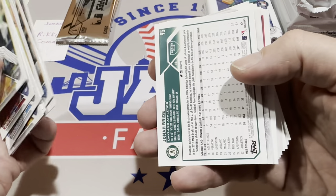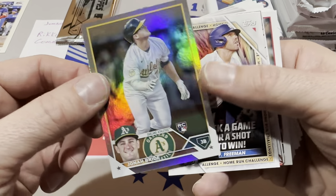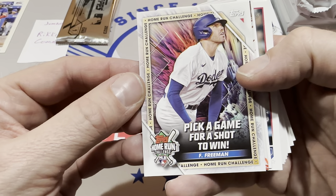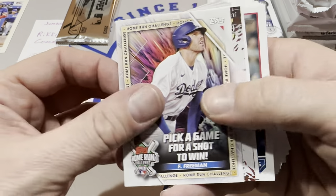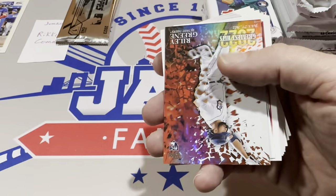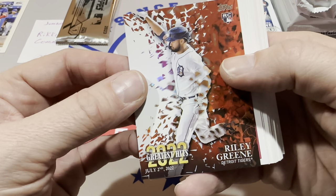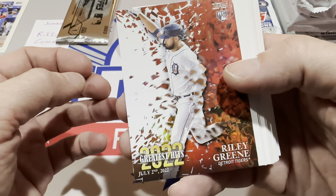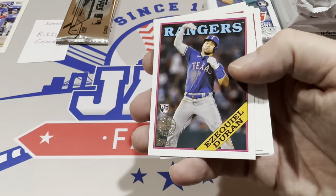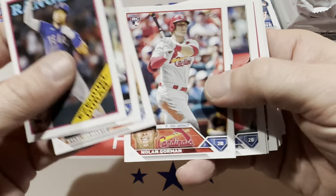There's Cal Mitchell for the Pirates. Now here we go with the middle — this is where the good stuff is. We've got something upside down: it is a rainbow foil of Jonna Bride. Back again this year is the Pick a Game Home Run Challenge, where you scratch that off, go to the website, pick a game where a player is going to hit a home run, and you win a free special edition card. Riley Green, I think these '22 Greatest Hits inserts are really nice. Riley Green has a rookie card in this set.